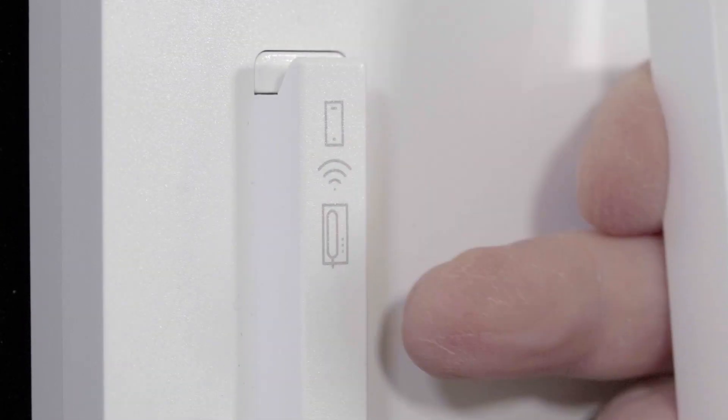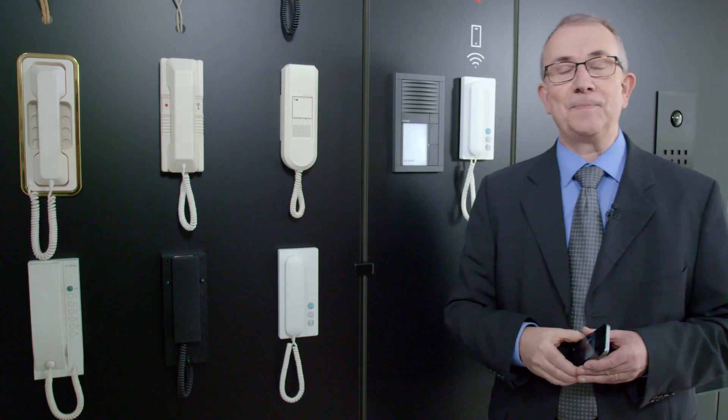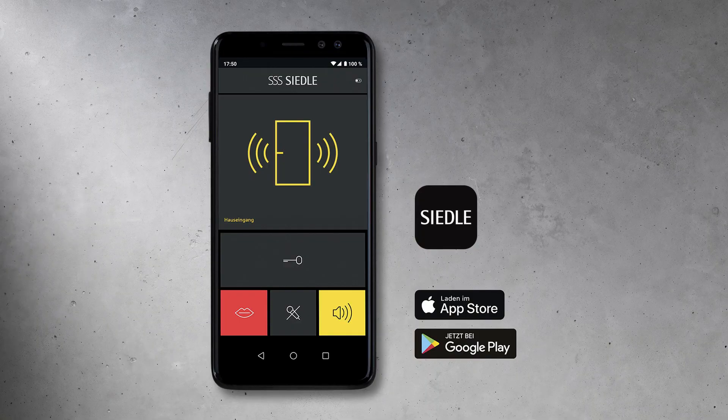Siedler IQ in-house telephones can be recognized by the symbol underneath the handset. They connect to the Internet via Wi-Fi, which enables them to forward door calls to mobile devices.